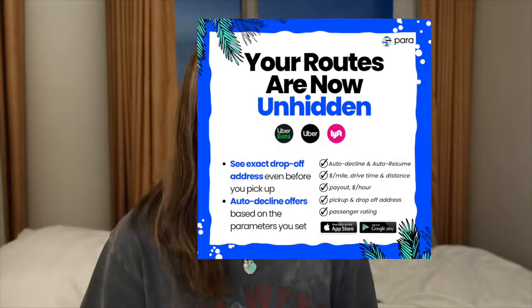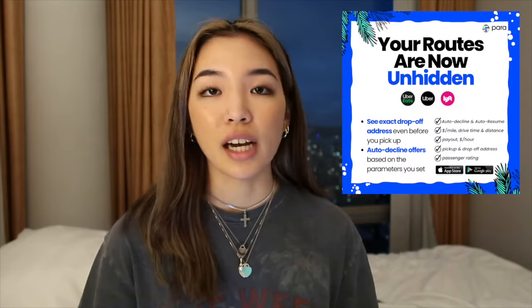Another great thing about Para is that you can set your own parameters in the app and it'll auto-decline any offers that you get that are outside of those parameters. So maybe there's a certain area you don't want to drive to — this will automatically decline those so you're not wasting time trying to look through and decline them yourself. This can also help if you're an Uber Eats driver and you have stacked orders; it'll auto-decline anything that doesn't make sense to go with your stacked orders.